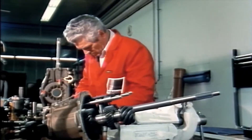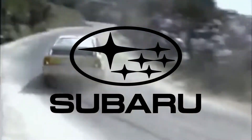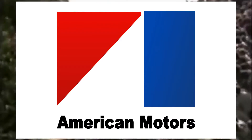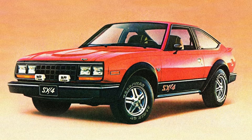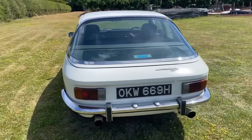Audi engineers are said to have sourced a Jensen FF and dismantled it to study its all-wheel drive system when developing their Quattro all-wheel drive system. Rumours also suggest that both Subaru and AMC drew inspiration from the FF when developing their first all-wheel drive models, the Leone and the Eagle. Pretty insane that this car might be the reason for amazing cars like the Quattro.